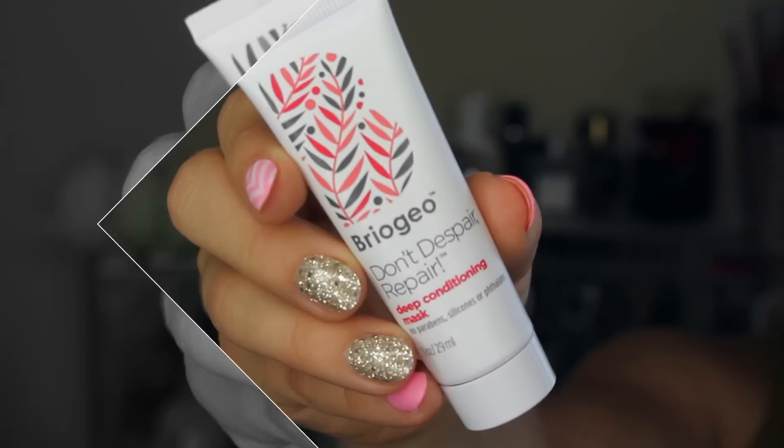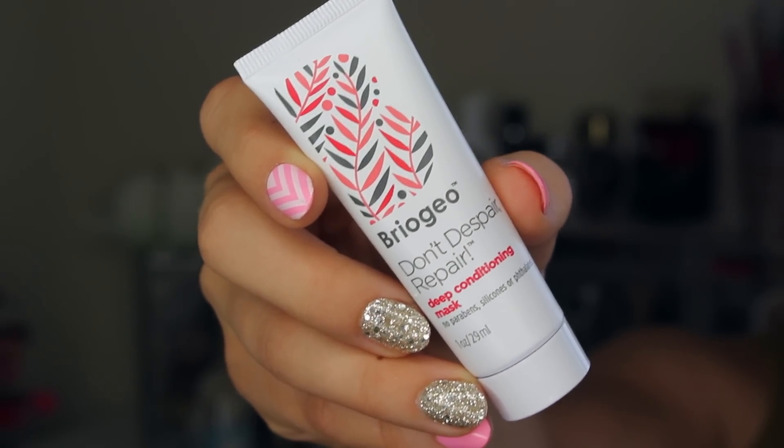Next up are some products that I have very limited experience with. The first is a hair product — it's the Briogeo Don't Despair Repair Deep Conditioning Mask. It doesn't have any parabens, silicones, or phthalates in it. It's a great size sample, but my hair is very, very thin and fine. I need help with volume and boosting the size of it, and I'm very particular about what I put on it, making sure it doesn't weigh it down. Masks like this that are intensely hydrating do nothing for my hair — they just drag it down and leave it there, sometimes for days. So I haven't used this, but I will give it to someone with a better hair situation. Let me know if you tried it in the comments below — maybe it's not as intensely hydrating as I think.